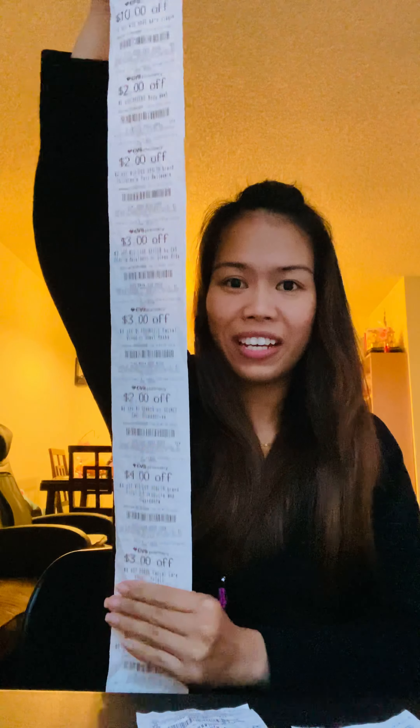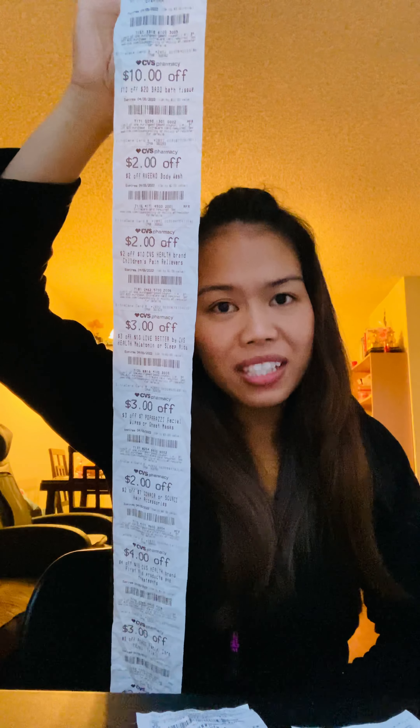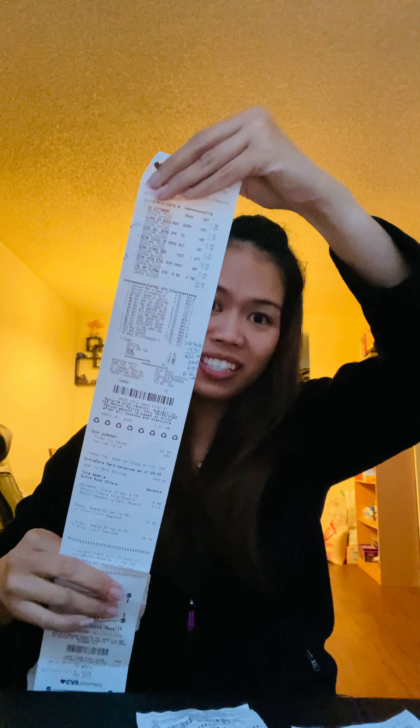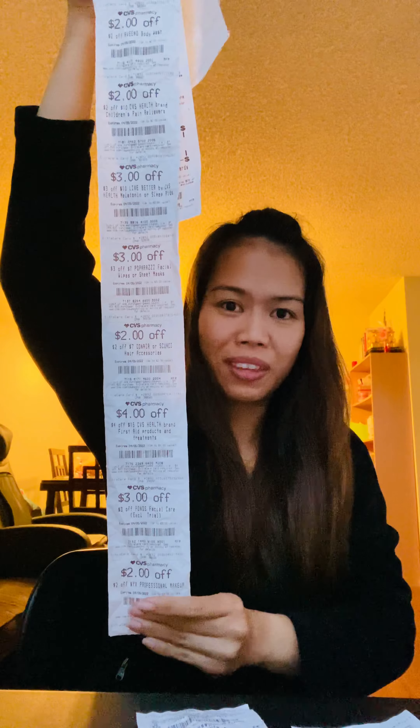There are three kinds of CVS CRT. What does CRT mean? Some people call it cash register tape — or the coupons that print from the red box. So it's basically those long coupons you can get from the coupon machine. But this is actually my receipt coupon. Your receipt prints at the bottom, your Extra Bucks print if you do some deals, and then the long coupon follows with it.